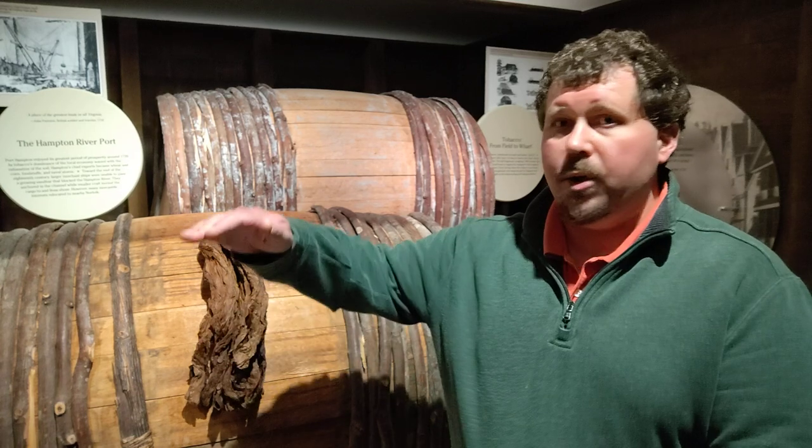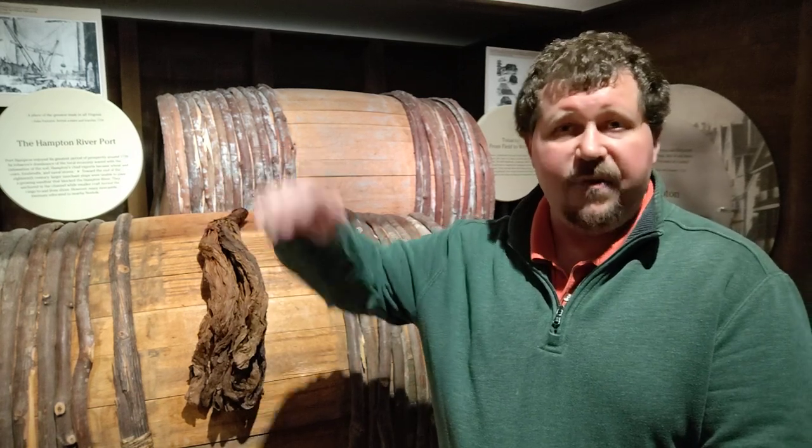This is not an easy crop to grow. While it does grow well here in Virginia, you have to take very good care of tobacco. There are a lot of things that can damage it. Tobacco is a fairly large plant — it would grow to be about 5, 5 and a half feet tall, about the height of a normal person. It has fairly large leaves, each one about the size of a sheet of paper, or maybe a little bit bigger. You have to take constant care of it.